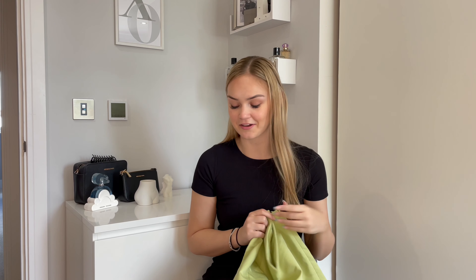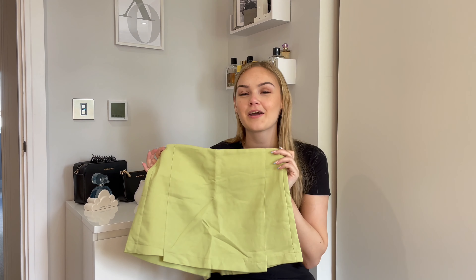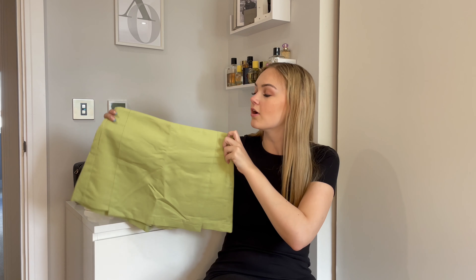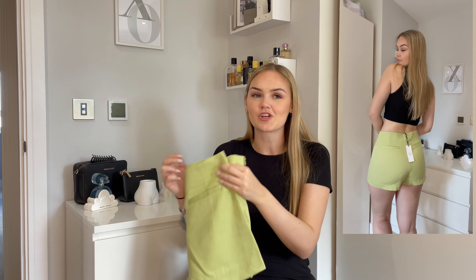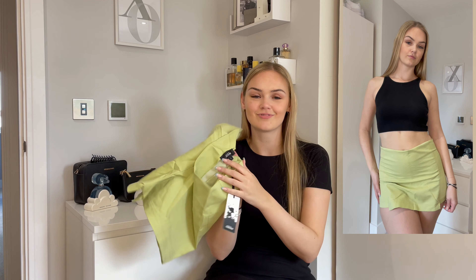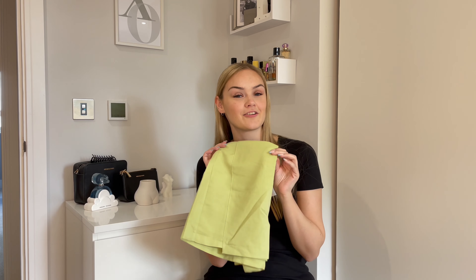Moving away from dresses for a second — next I picked up this little green skort. I don't get on well with skirts because I'm so tall; they're either too short or they ride up, so I love a skort. It's a nice olivey green color with little pockets — kind of like a little blazer short set, but unfortunately they didn't have a jacket. It's from a company called Aica, in a size large which is a 12. It's got a little flap at the front which makes it the skort. I'm actually going to Milan in a few weeks and I'm planning on wearing this with a nice little crop top and maybe a blazer if I can find a matching color.